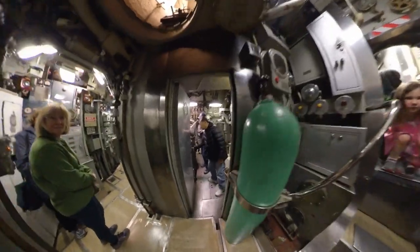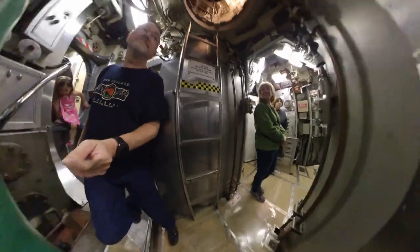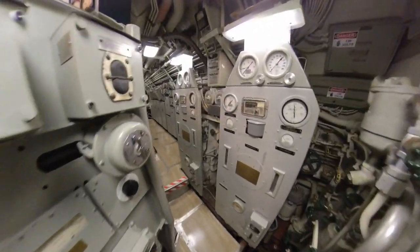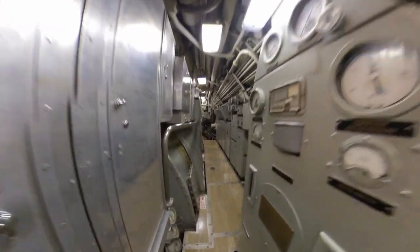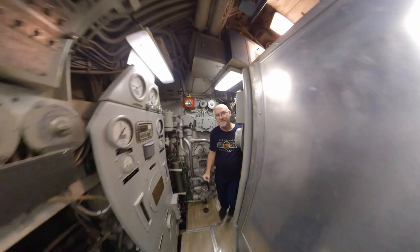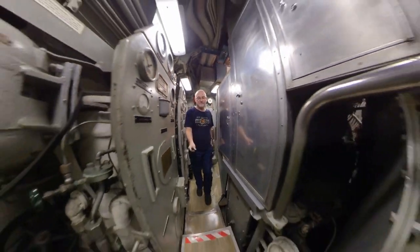Lieutenant Hunter recalled: I was in maneuvering during one of our deep dives when I heard a crackling sound, and Tony Zimbar secured the power to the main motors.